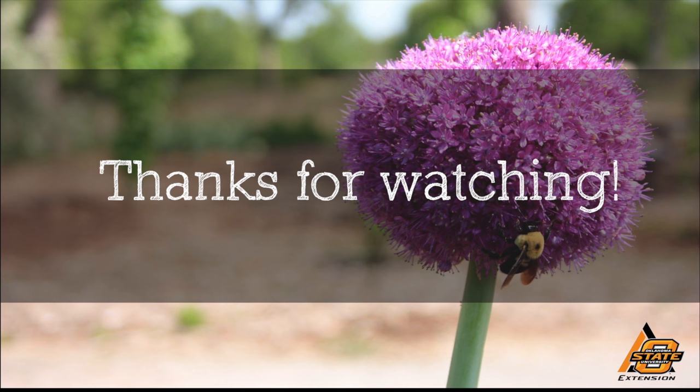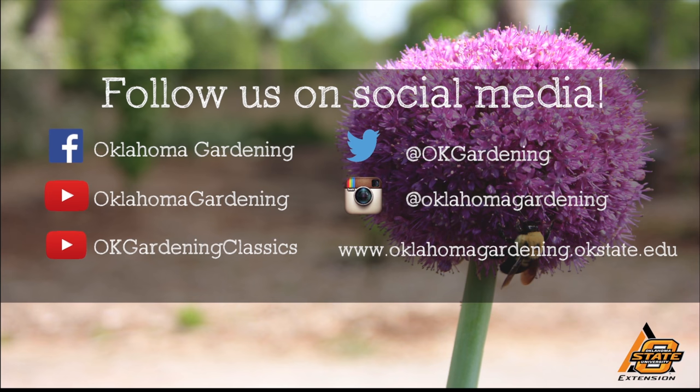Thank you for joining us, Dr. Rebeck. We hope you enjoyed this video — it's part of our Oklahoma Gardening YouTube channel. You can also find more videos on our OK Gardening Classics YouTube channel, and join us on social media for great gardening tips, photos, and discussion.